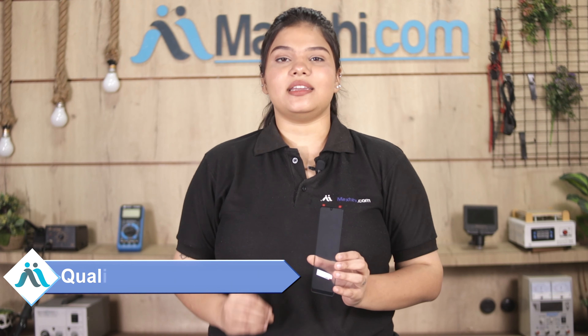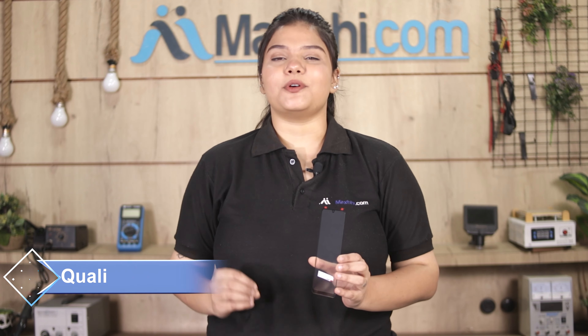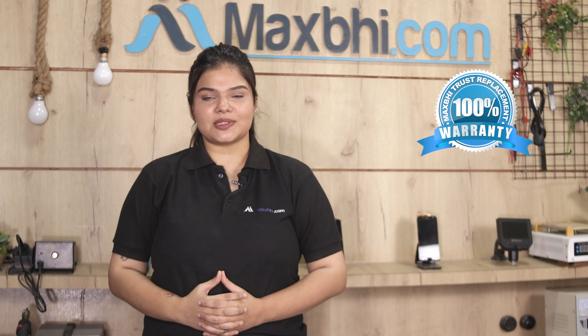This front glass goes through our quality team inspection, and after quality assurance you will receive it. The Samsung Galaxy A32 front glass is available at Maxp.com.